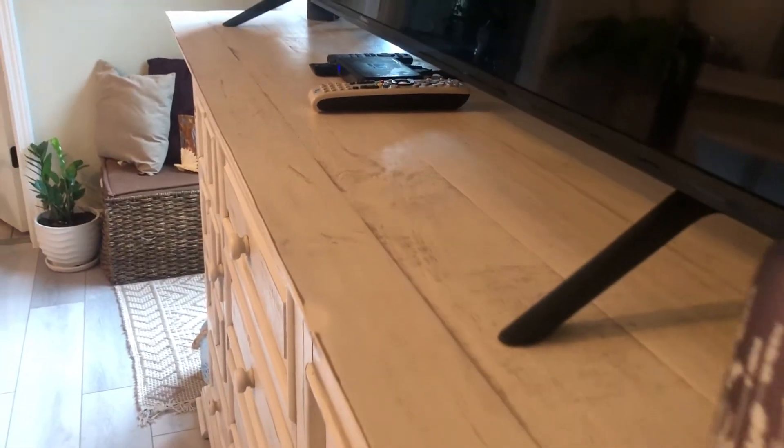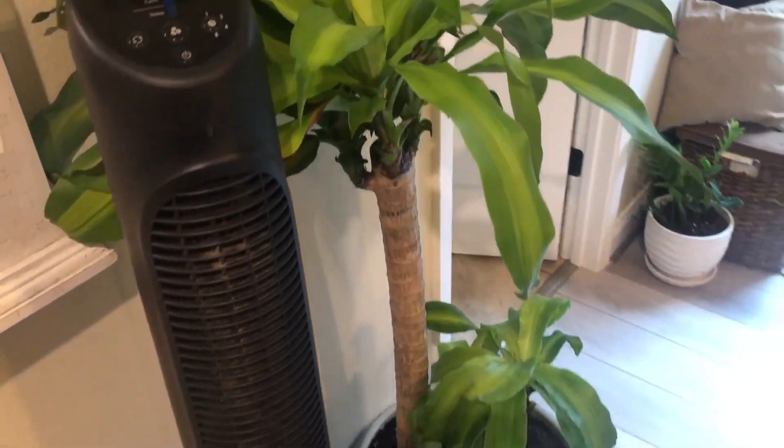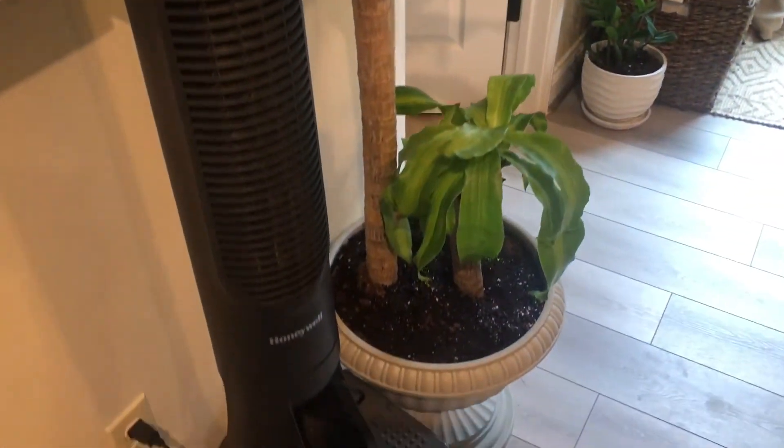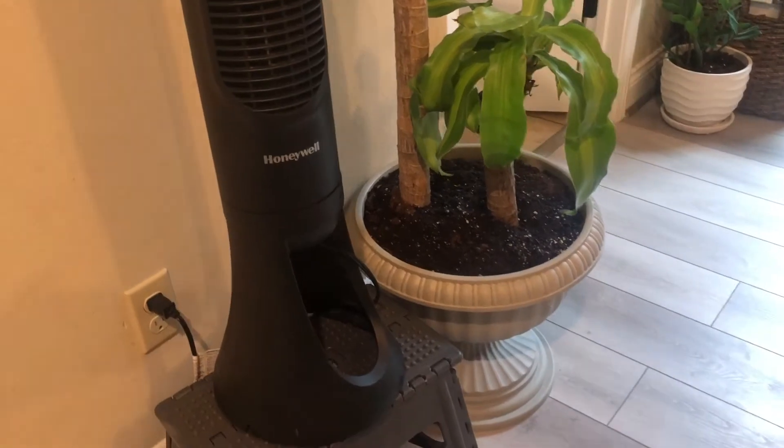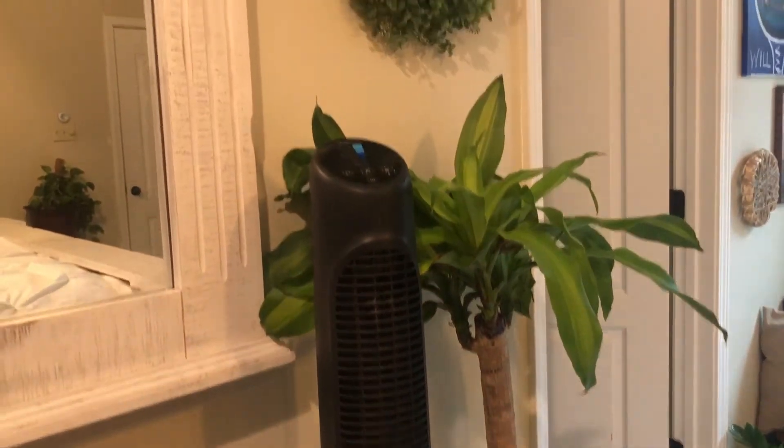I'm going to be honest with you — I wasn't a huge fan of this big TV, but my husband really wanted it. I think it looks great in this space; I thought it was going to be too much, but it looks great. We both enjoy just laying in the bed and watching TV.